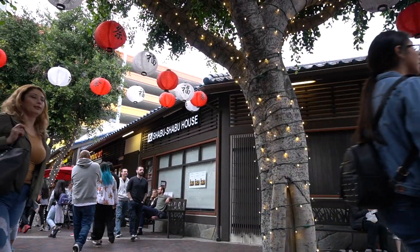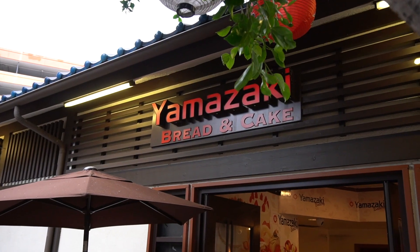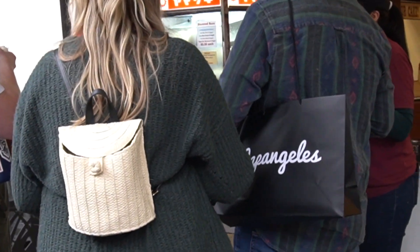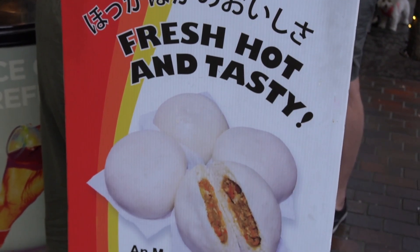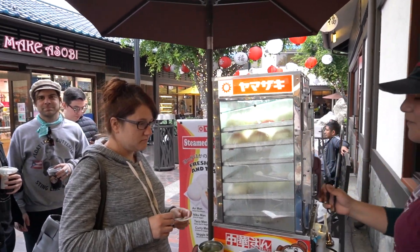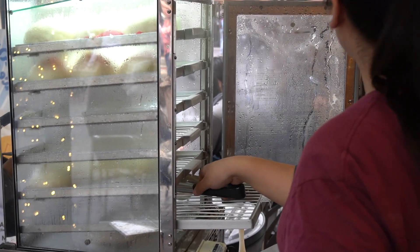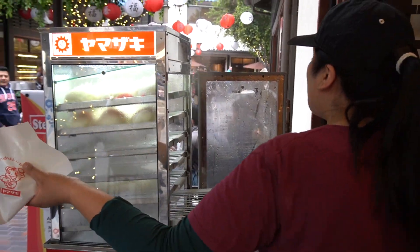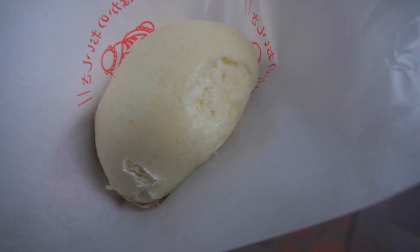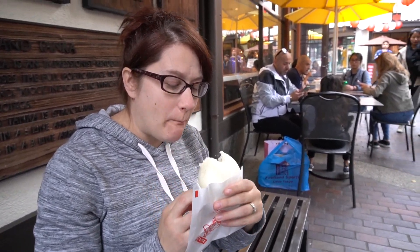As you walk around the Japanese Village Plaza, you are tempted with many treats that are often prepared by the storefront. We recommend grabbing a steamed bun as you walk and shop. We're not dissing Trader Joe's and their delicious frozen pork buns, but if you really want to get a hot steamed fresh one, you gotta come here.